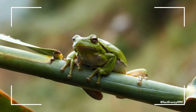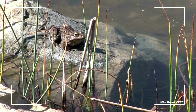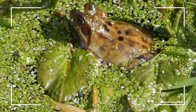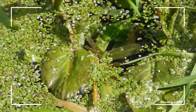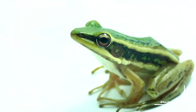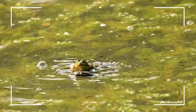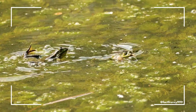Frogs and toads also differ in the way they move. Frogs are excellent jumpers thanks to their long, powerful hind legs. Their strong legs allow them to leap great distances, which is particularly useful for escaping predators or moving from one water source to another. Frogs' leaping ability is enhanced by their muscular legs, making them more agile. You'll often see frogs hopping quickly, using their long limbs to cover large distances in short bursts.